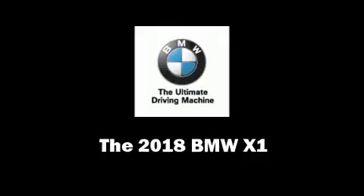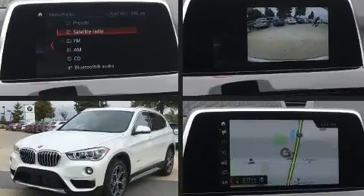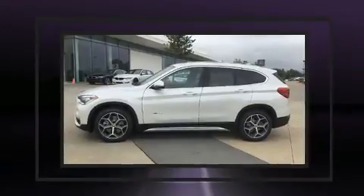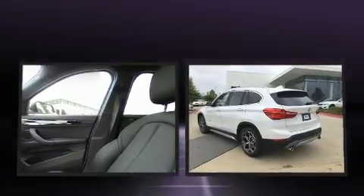Take command of the road in the 2018 BMW X1. Smooth gear shifts are achieved thanks to the efficient four-cylinder engine. For added security, Dynamic Stability Control supplements the drivetrain. The engine breathes better thanks to a turbocharger, improving both performance and economy.